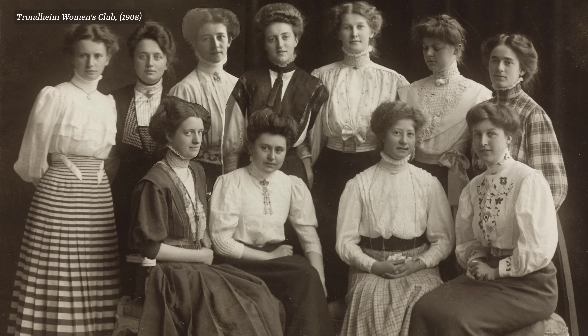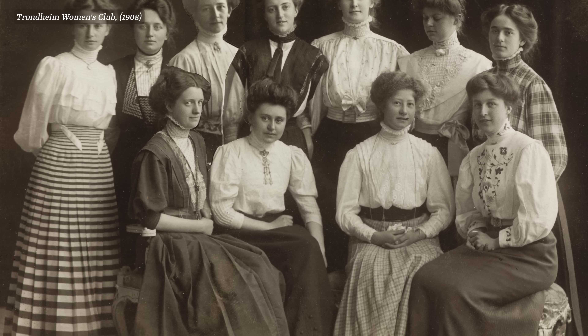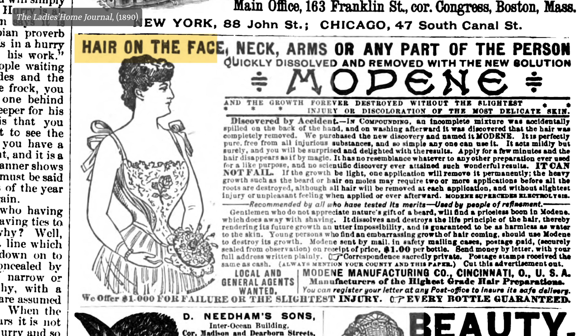Long skirts did a great job of hiding the legs, which leads me to believe that if this was ever done, it was rare. The main areas we want to focus on are the face and the arms, since these are the areas that will be exposed. Now we have a couple of different ways that we could go about this if we were the sort of woman who wishes to engage in depilatory practices.